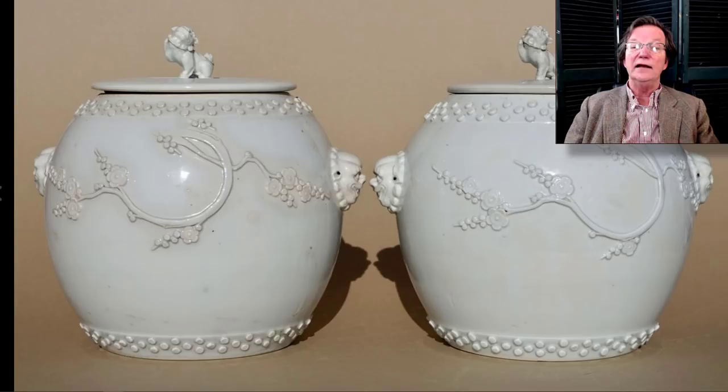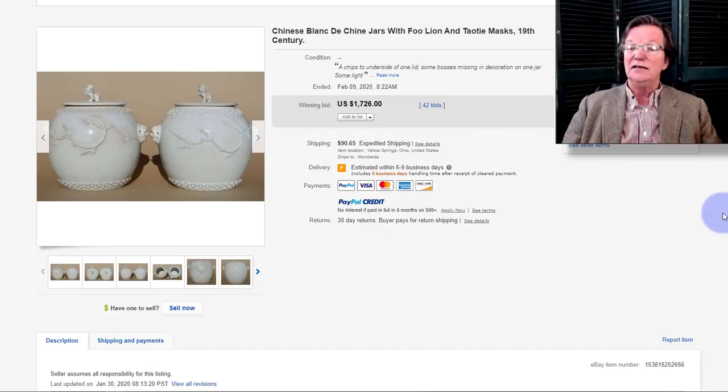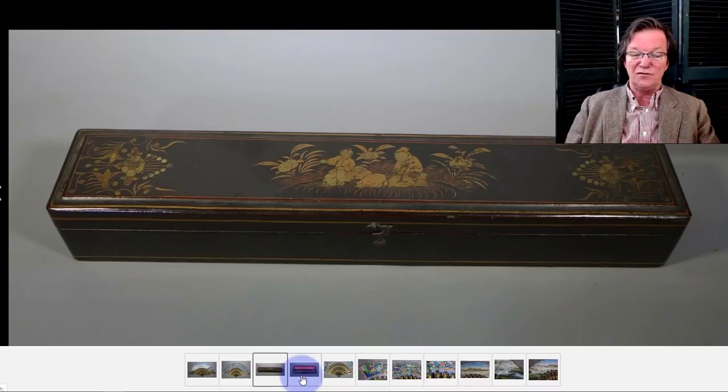This lovely pair of Desvres covered jars — I mentioned these a few times, I just love them. They were up a few weeks ago and sold for $1,500 but didn't get paid for, which absolutely baffles me. This time around they sold for more — $1,726 — so I was glad to see that. Hopefully they get paid for and shipped this time. Those were wonderful and I still think they were a very, very good buy.